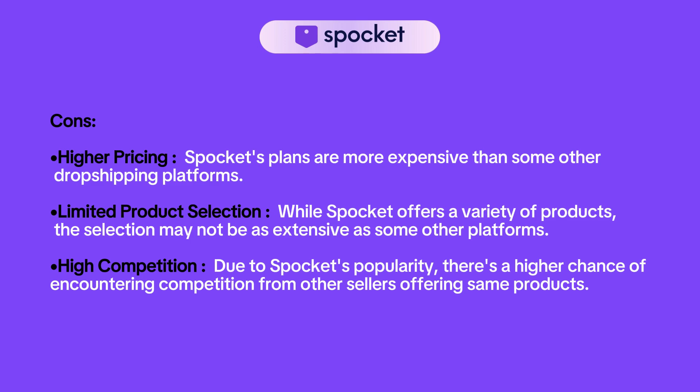After talking about pros, every solution has its cons too. Let's dive into Spocket's cons. First, its plans are more expensive than some other dropshipping platforms. Its product selection may not be as extensive as some other platforms, and due to Spocket's popularity, there is a higher chance of encountering competition from other sellers offering the same products.